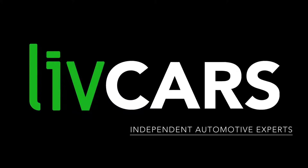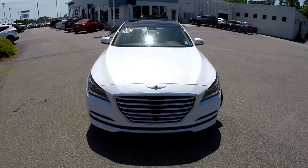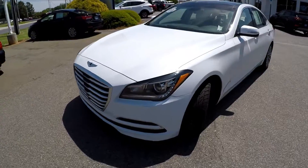Another independent walk-around brought to you by LiveCars.com. Today we're at Keith Hawthorne Hyundai doing a walk-around on a 2015 Hyundai Genesis. We're going to start our walk-around on the driver's side.